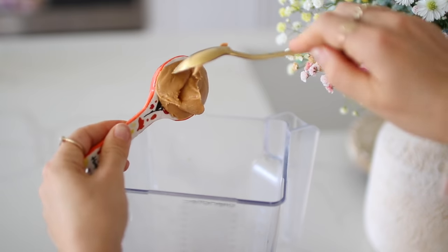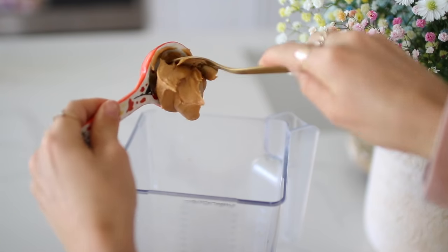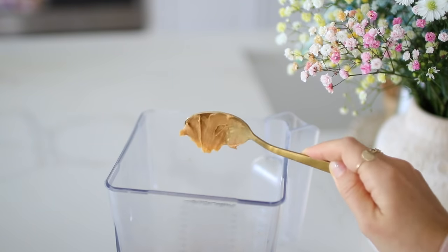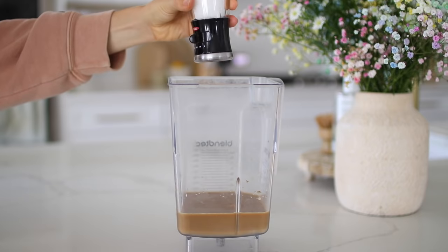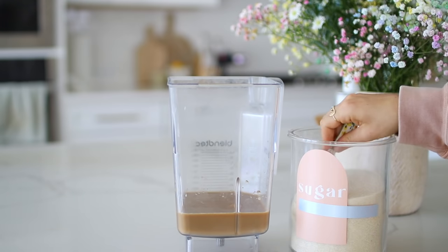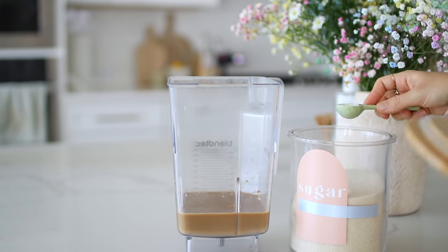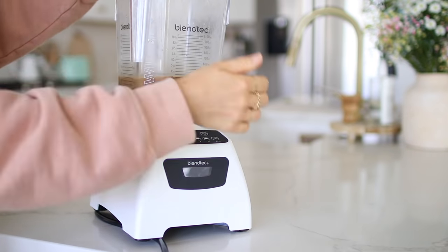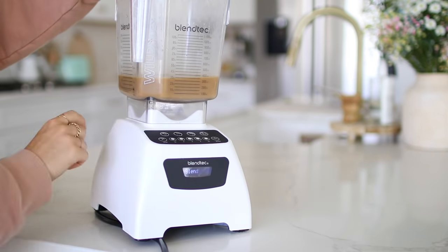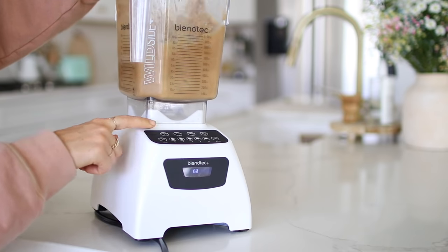Add a heaping tablespoon of creamy peanut butter. I also like to add a splash of vanilla for some additional sweetness, a pinch of sea salt to really enhance that nutty flavor, and some sugar to sweeten it up a bit more. Then simply blend it all together — I let it blend for about a minute, but you'll be able to tell once your peanut butter is fully mixed into the milk and coffee mixture.